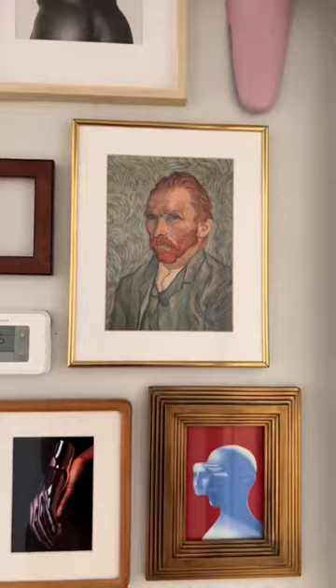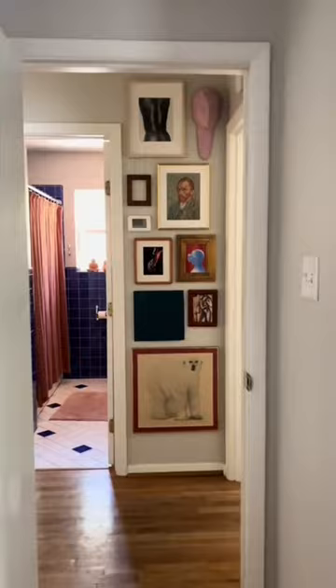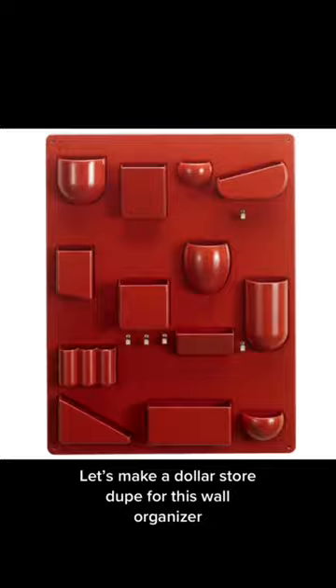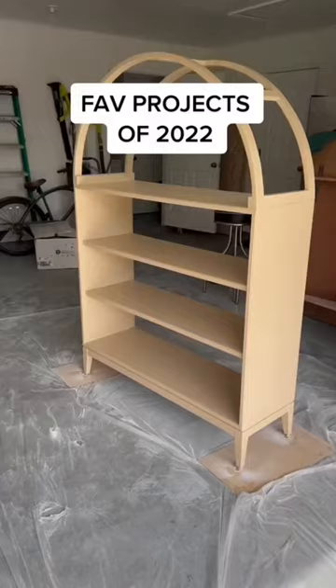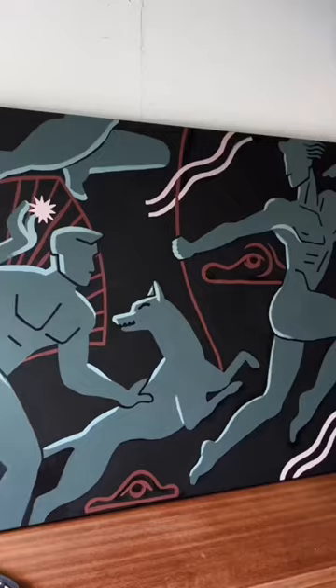He used pictures to hide ugly things on his walls, like this electrical box and also the thermostat — you barely even notice it sitting there. And there's this dupe for this organizer and this cool bookshelf. Everything is just so cool and unique, I absolutely love it.